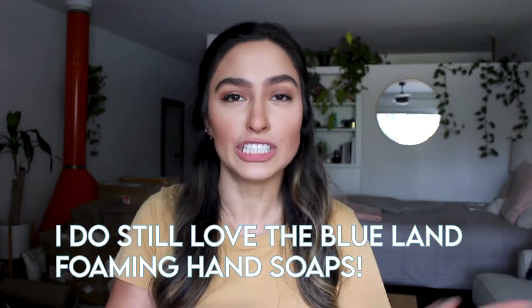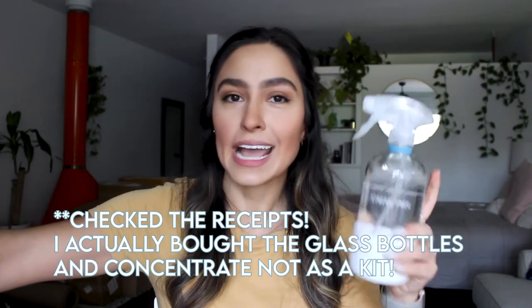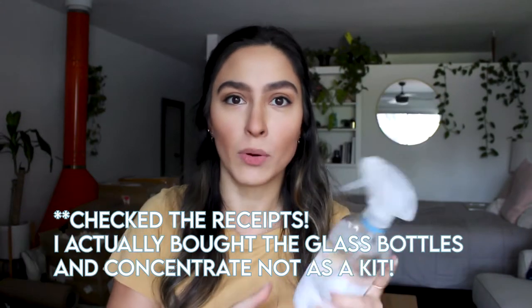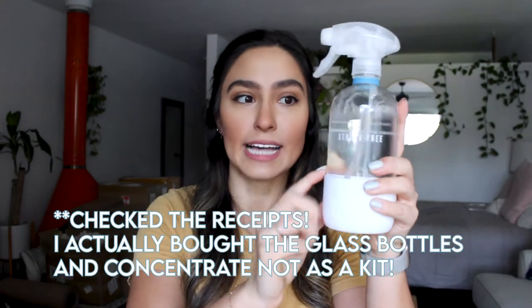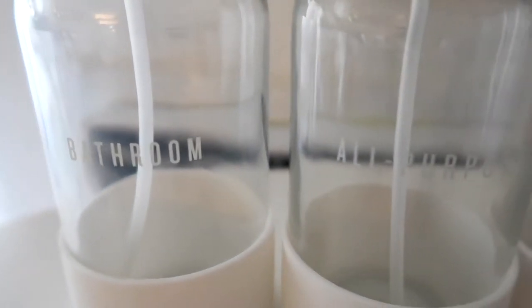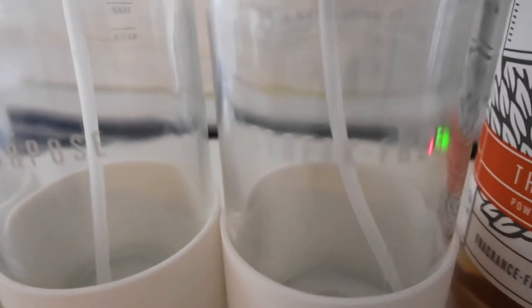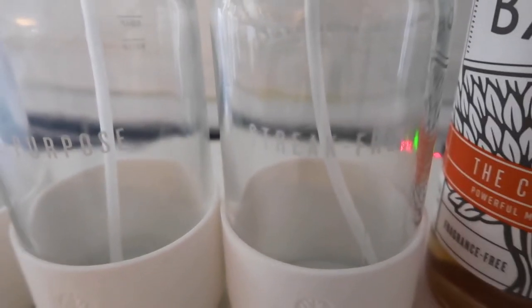I thought, do I want to buy more Blueland tablets? So I decided to switch and try out Branch Basics for a bit. I got the Branch Basics starter kit, but instead of getting it with the plastic bottles, I splurged a little bit more — I believe it's $30 — and got the starter kit with the glass bottles, which I love so much more. They're so cute and tiny. They have a little silicone bottom so they don't slip anywhere, and the nozzles are great. And because it's glass, they're not going to be cracking.